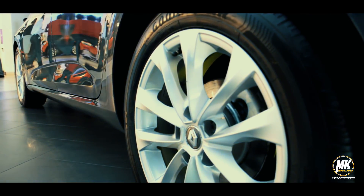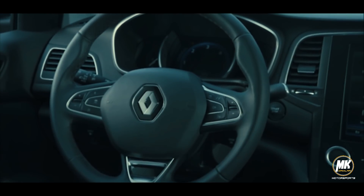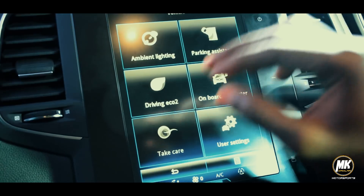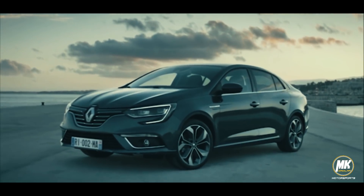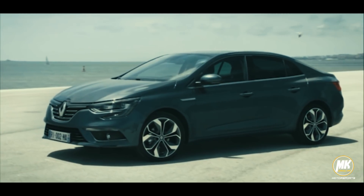For the money, you get 18-inch alloy wheels, sunroof, keyless entry and ignition, Bluetooth, navigation, 8-speaker sound system, 8.7-inch infotainment touchscreen, and 7-inch colour driver display, blind spot monitoring, adaptive cruise control, as well as side parking sensors with automatic reverse park assistance.